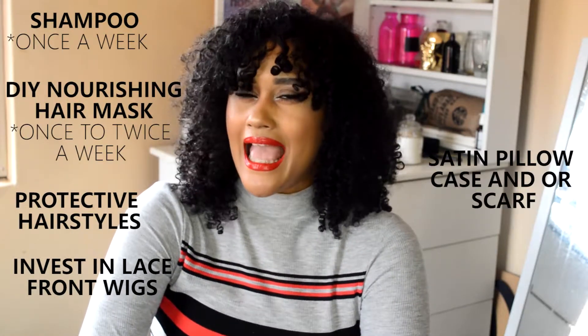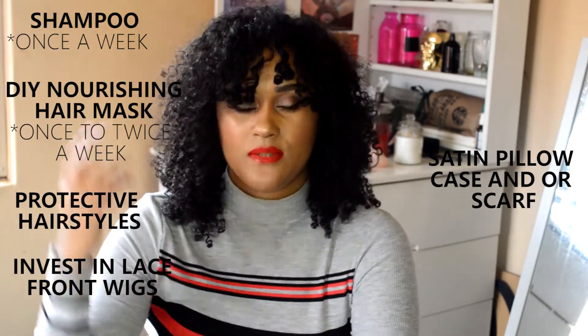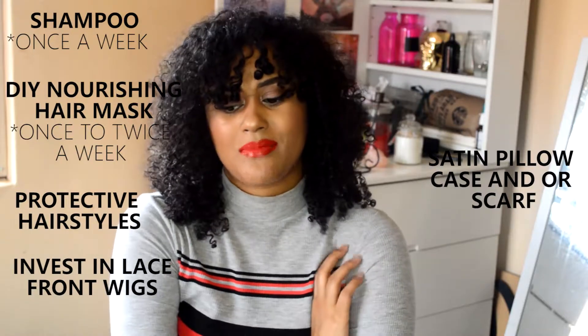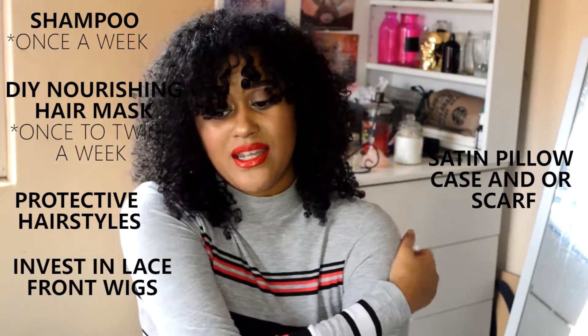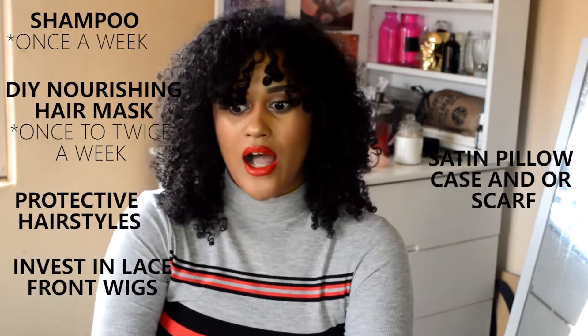You need to make sure you're wearing the proper protective hairstyle underneath and protecting your hair with a wig cap — there are satin wig caps on the market, so definitely look into that. Satin pillowcases and satin scarves to sleep with at night really helped, especially with frizz. I noticed my hair was significantly drier the next day when I didn't use one, so definitely invest in those.